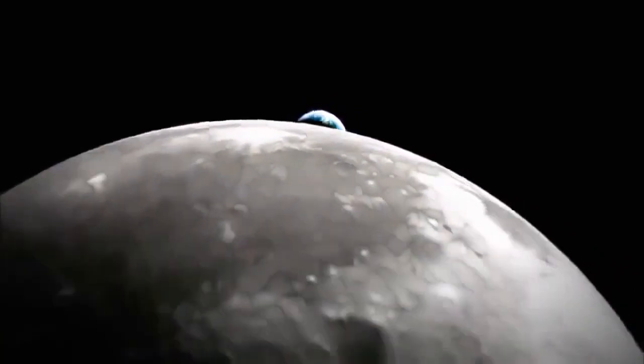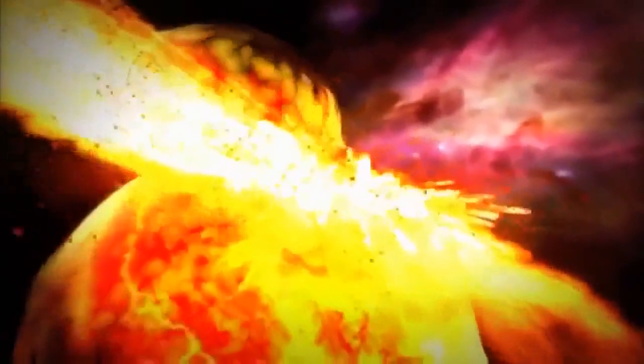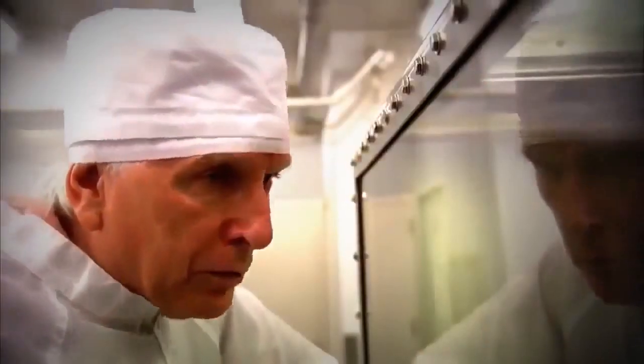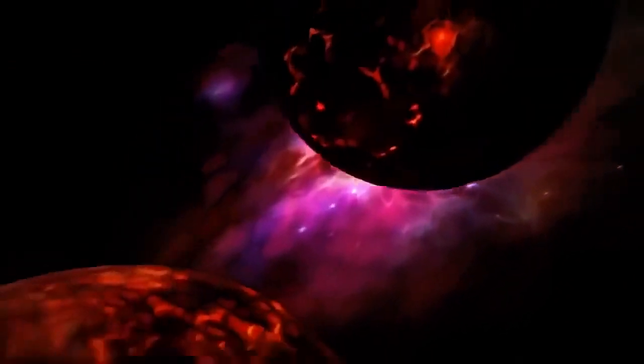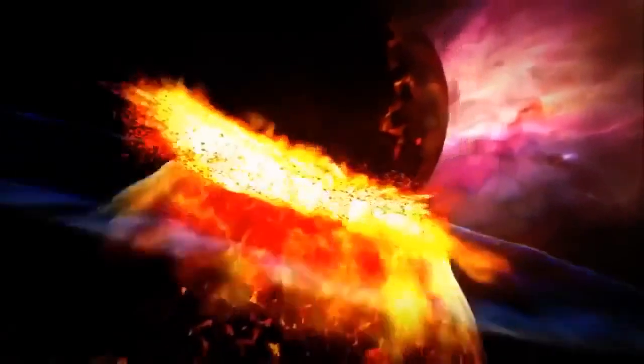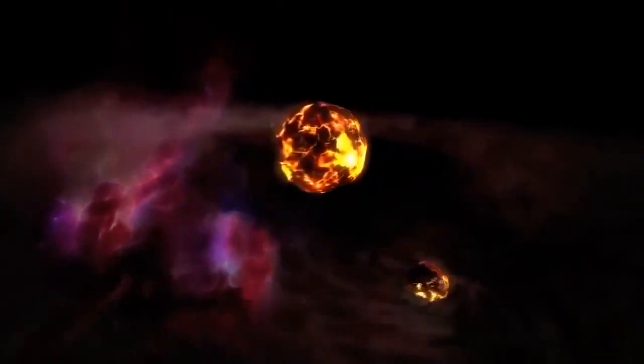What we came up with was that maybe during that period of intense impacts, a very large impact hit the Earth and blew some crustal outer mantle rock off of the Earth into space around the Earth, and the Moon formed from that material. So Hartman suggested that another planet, about the size of Mars, crashed into the Earth. He claimed that the Moon could have been formed by debris from that collision.